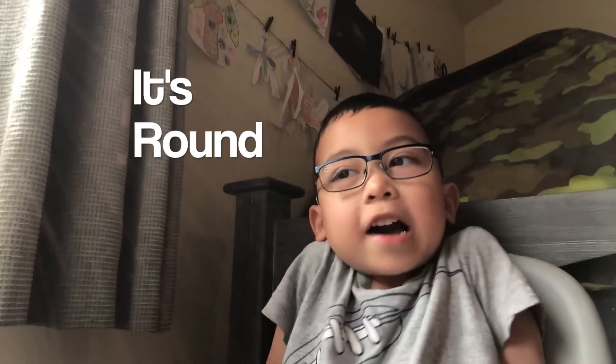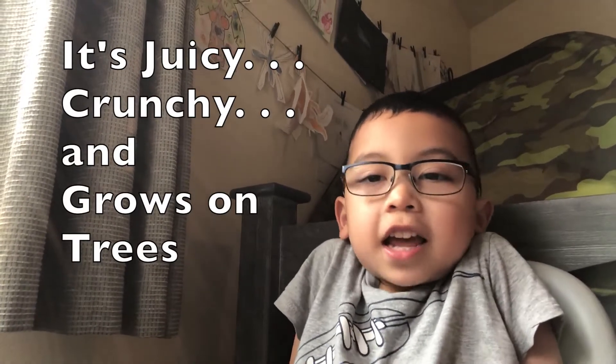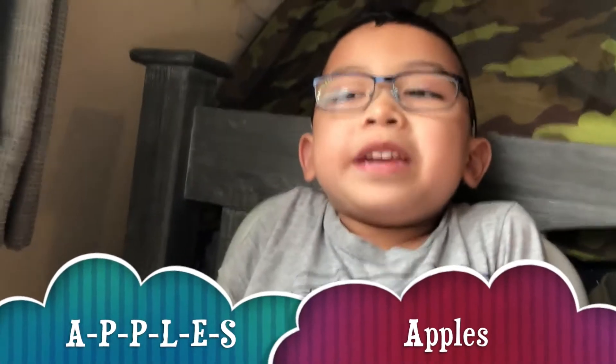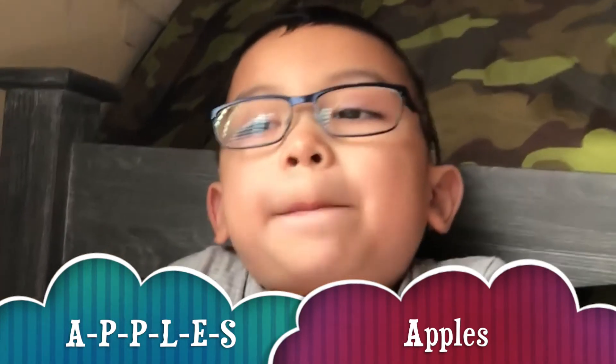It's round, juicy, crunchy, and grows on trees. Apples. A-P-P-L-E-S. Apples.